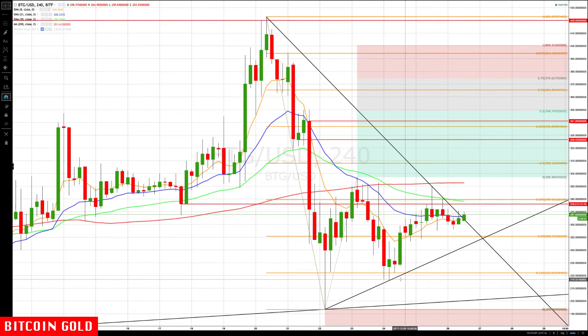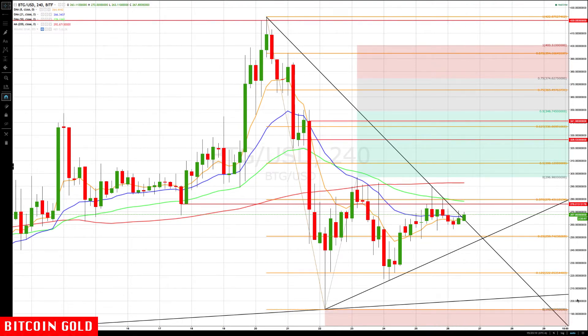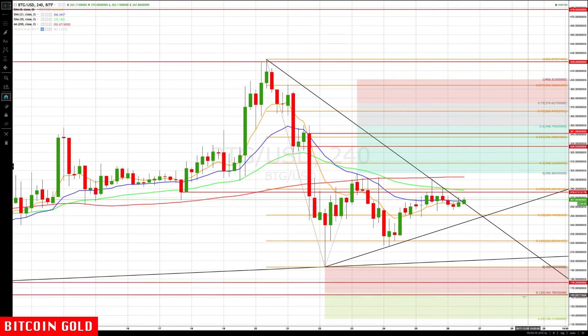If we break below the lower trendline, we'll be watching for 222, then 193. If those are broken, we'd be watching for a cluster area around 164 to 162 and then 136. Those would be our downside targets on a bigger sell-off.